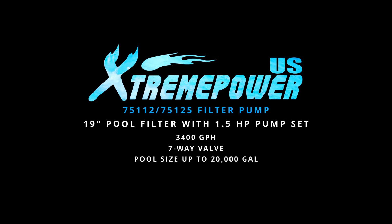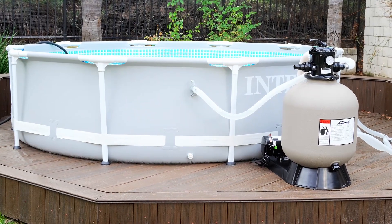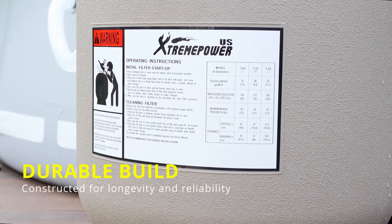Introducing the Xtreme Power US 19-inch Pool Filter with 1.5-horsepower pump set. Built to last, this pool filter and pump set is engineered with durability and reliability.